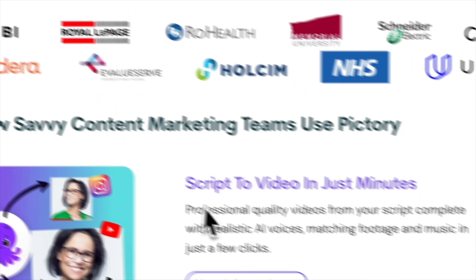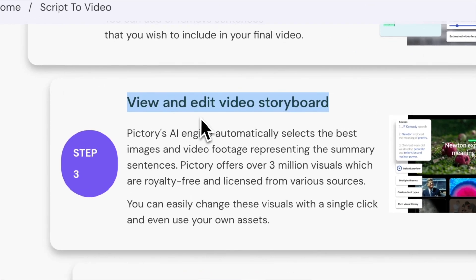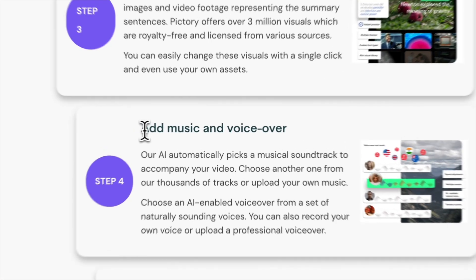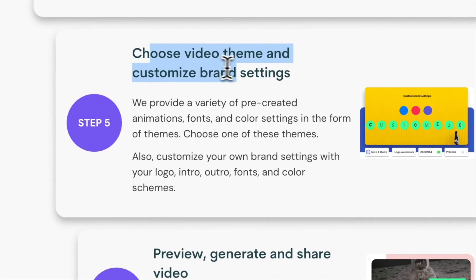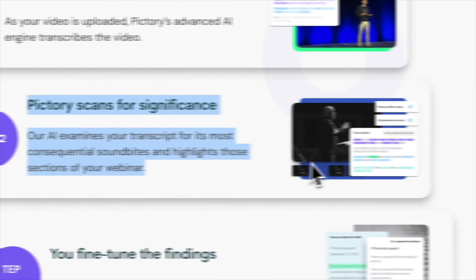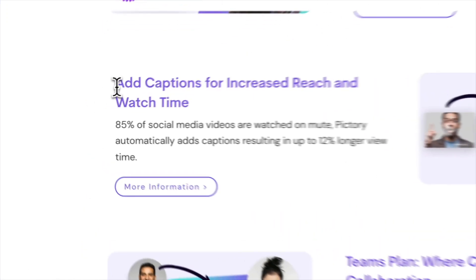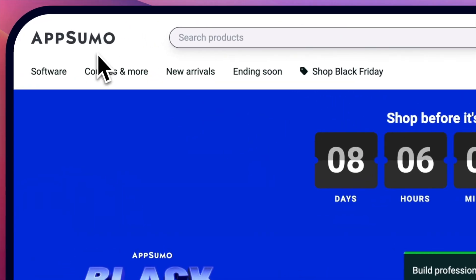Pictori AI allows you to take your scripts and turn them into videos. The AI takes your text and automatically applies different images — you can also adjust if you want different images and can add different music and voiceovers. Another really cool feature is that Pictori can scan your long-form video for significant parts using AI and then automatically cut it up into small clips. Lastly, you can add captions and work with themes.